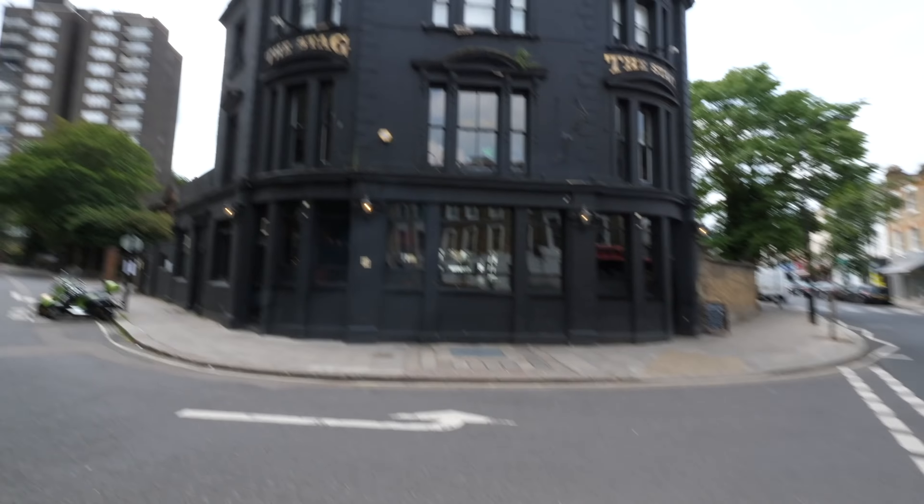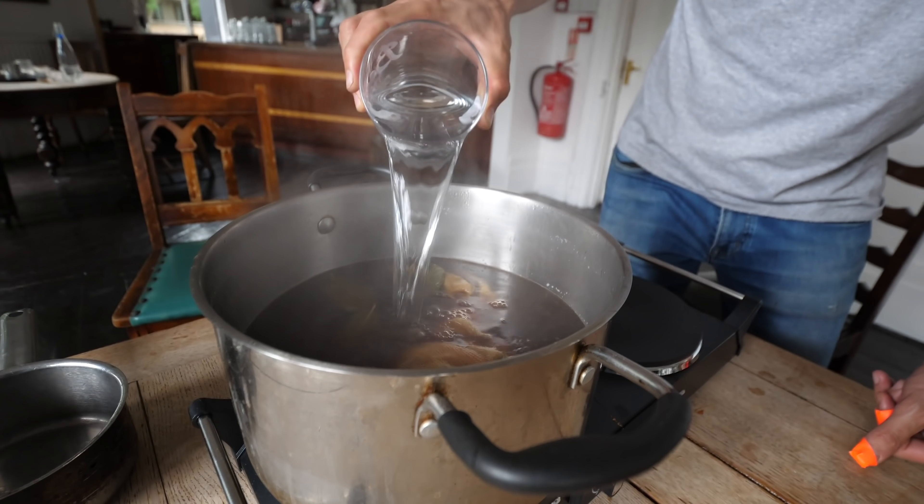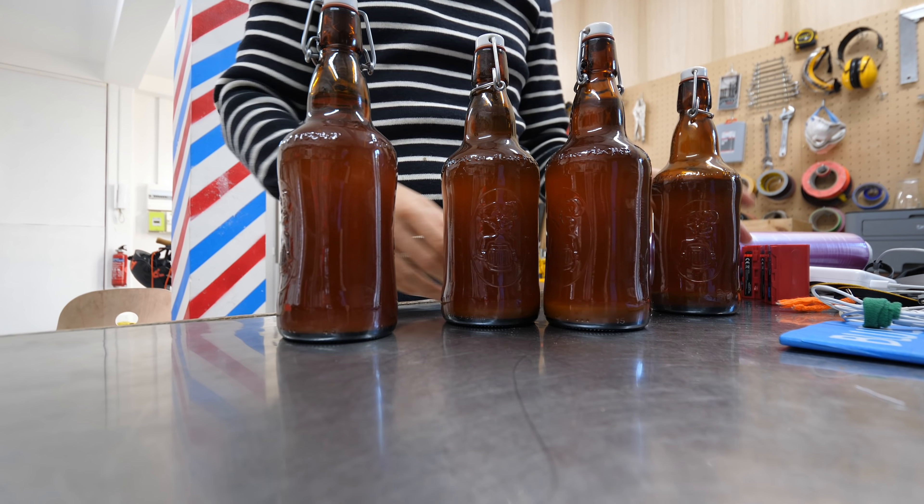Hey guys, salut, welcome back to the supermarket beer challenge. I am in London in the UK. At the moment I'm heading to the pub where we brewed our first batch of beer. This time I've got four bottles of the finest supermarket craft beer in my bag, and Johnny and Brad also have a few bottles of their own.